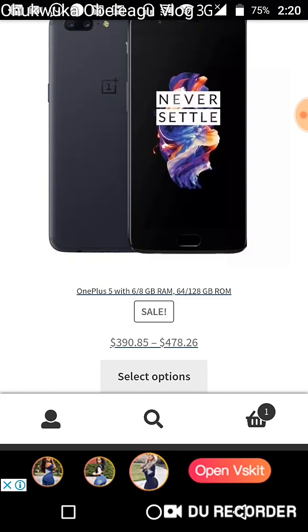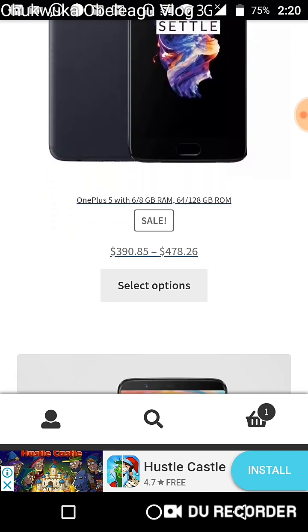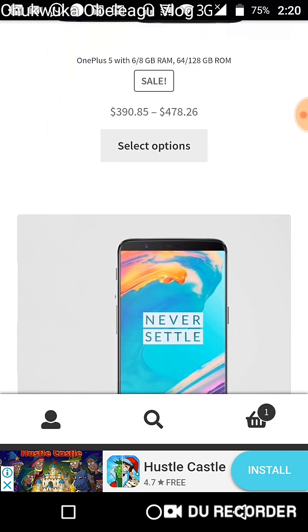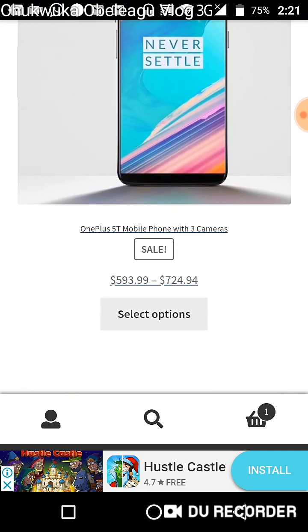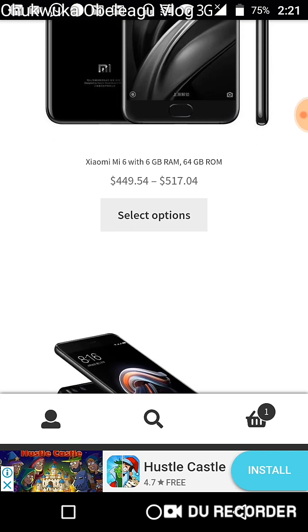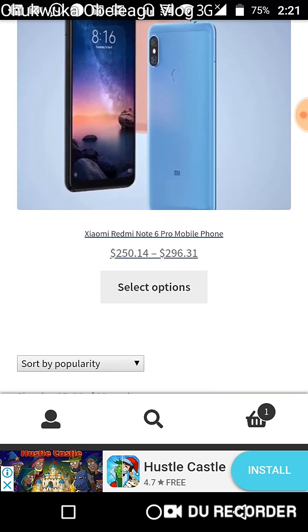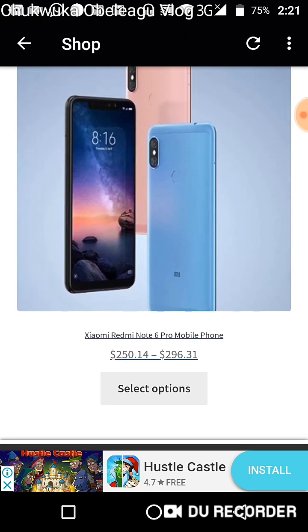We have the OnePlus — a big budget phone featured by many smartphone reviewers who gave it a five-star rating competing with iPhones and Samsung for quality. We have the OnePlus 5 and OnePlus 5T. Then there's Xiaomi — in China, two brands are dominating and giving Apple serious losses: Huawei and Xiaomi. We have models with 6 gigabytes of RAM and 64 gigabytes of ROM, including the Note 3 and Redmi Note 6 Pro.